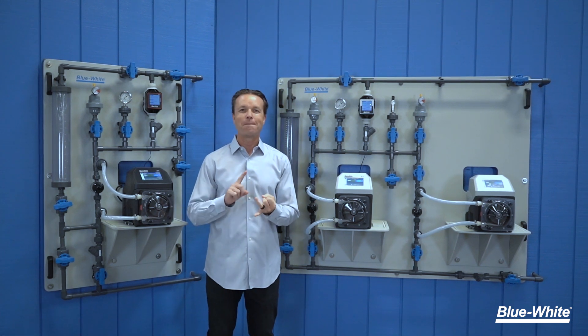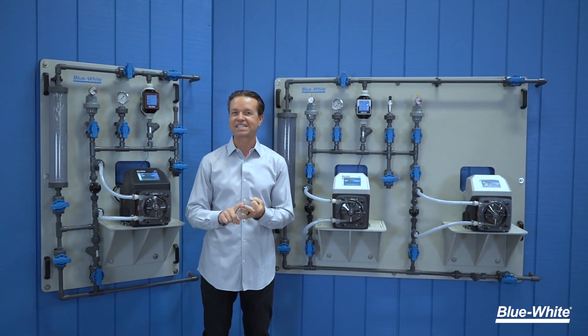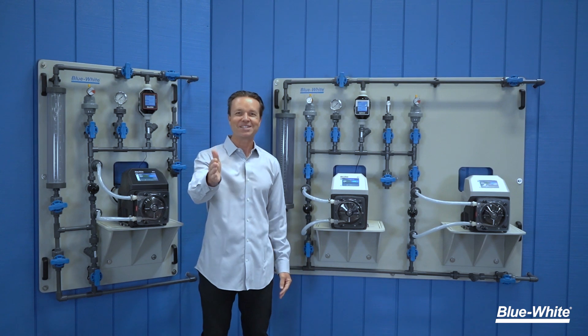We design, build, and pressure test our skids with all the necessary components to meet your requirements.